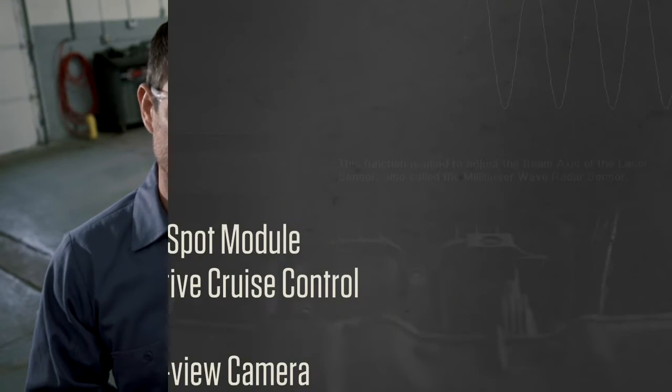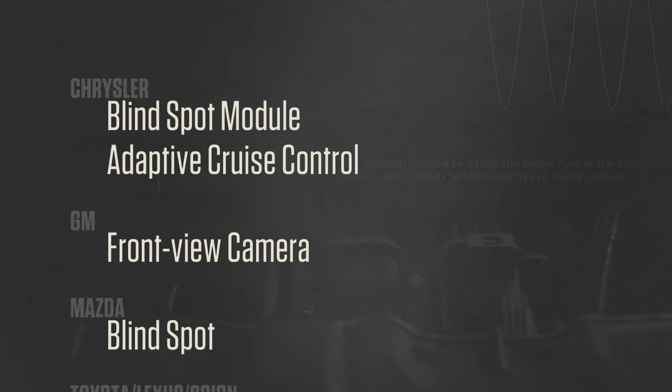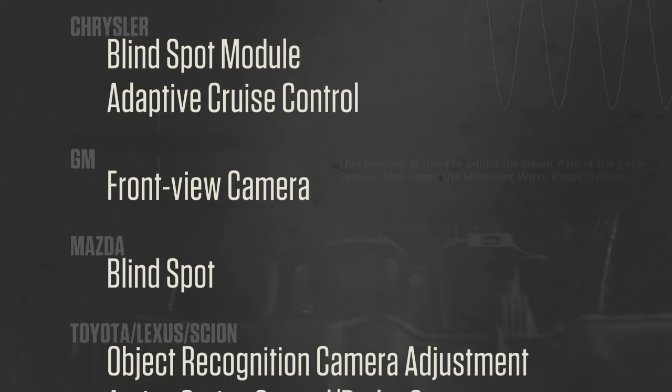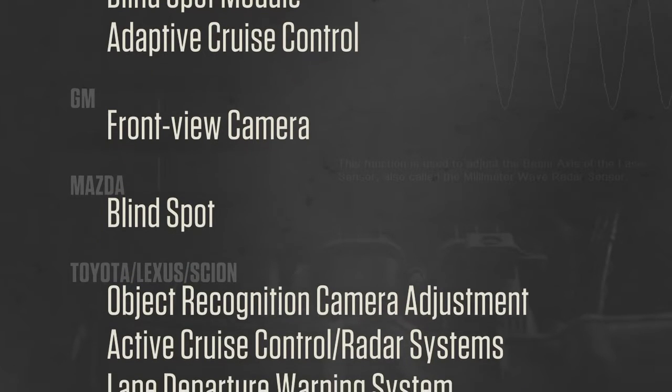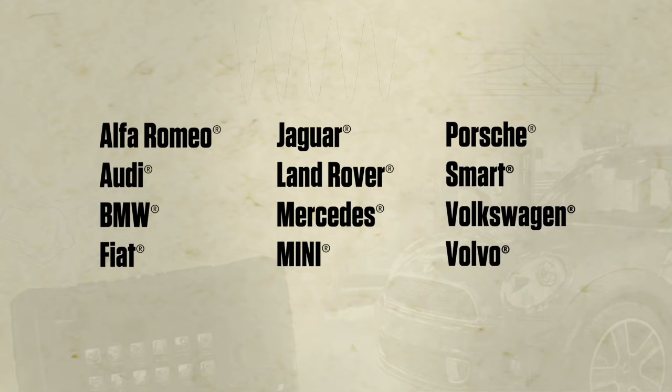Now I've got coverage for stuff that didn't exist a few years ago — collision avoidance, lane departure, radar systems. I'm totally up to speed with current Snap-on software. The European coverage now includes Alfa Romeo.